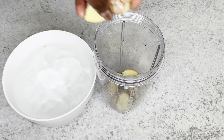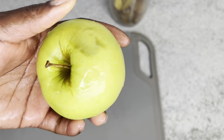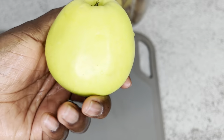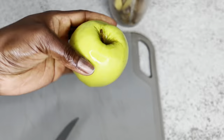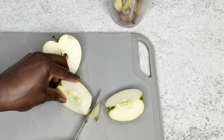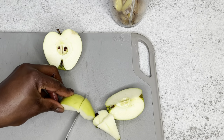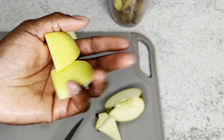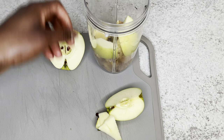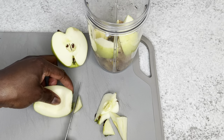My ginger is already washed and clean, and now I'm going to be adding it into my blender. The next ingredient is green apple. Green apple is also very good when it comes to weight loss — it's very beneficial for health. Just cut your green apple into little pieces and add it into the blender together with the ginger.